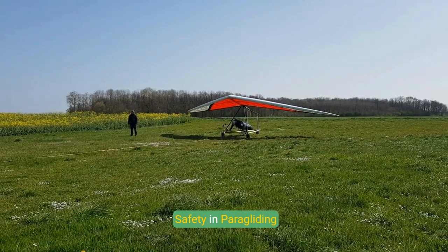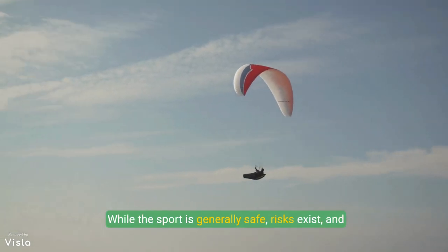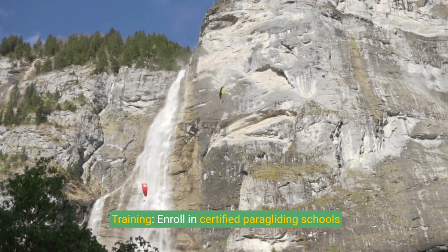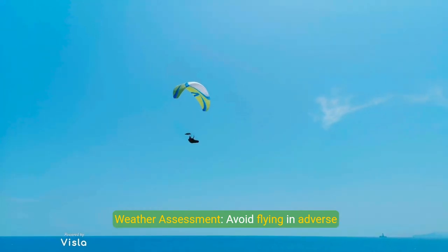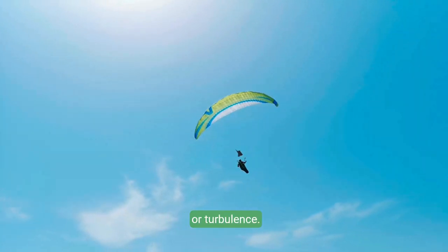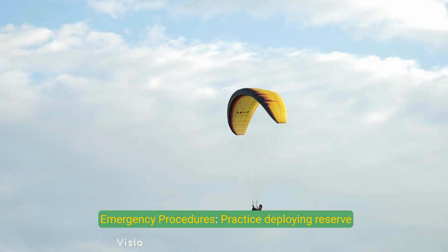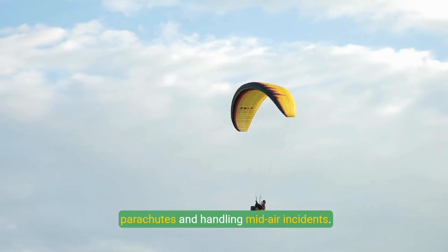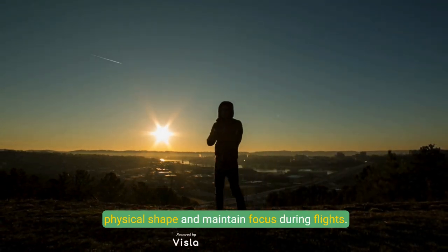Safety is a paramount concern in paragliding. While the sport is generally safe, risks exist and mitigating them is crucial. Pilots should enroll in certified paragliding schools to learn proper techniques and emergency procedures. Weather assessment is essential — avoid flying in adverse conditions including strong winds, thunderstorms, or turbulence. Equipment should be regularly inspected for wear and tear. Pilots should practice deploying reserve parachutes and handling mid-air incidents, while also staying in good physical shape and maintaining focus during flights.